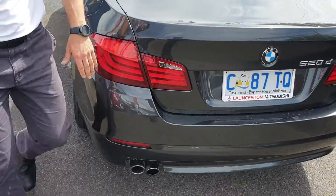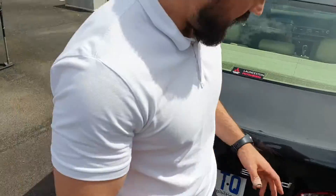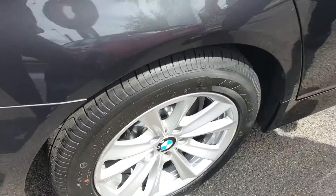Around the back of the car, as you can see, there's really no chips or marks here either. So they've been careful when they've done that. And yet again on the tyres, you've got about 70% tread on that one.